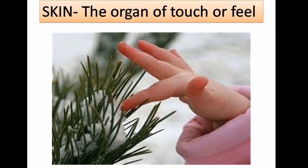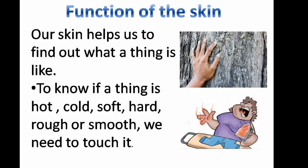Skin — the organ of touch or feel. Function of the skin: our skin helps us to find out what a thing is like. To know if a thing is hot, cold, soft, hard, rough, or smooth, we need to touch it.